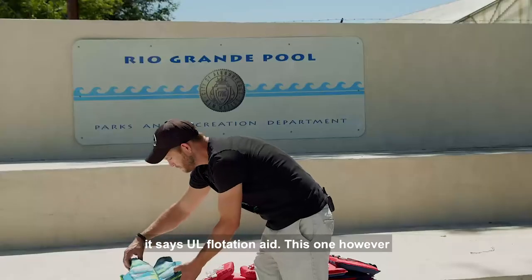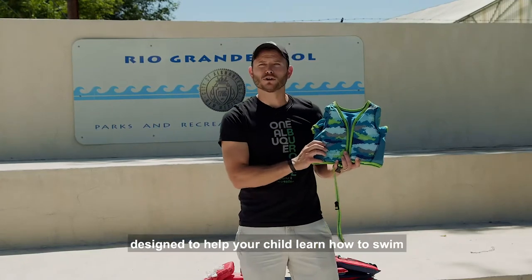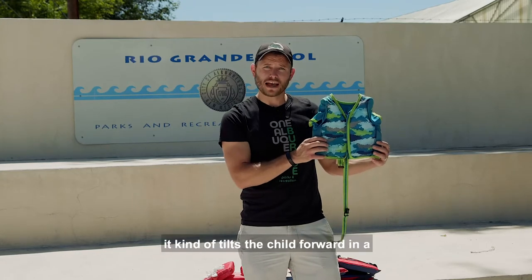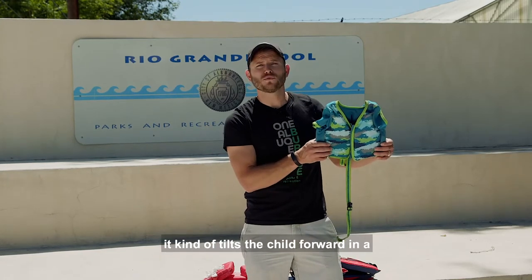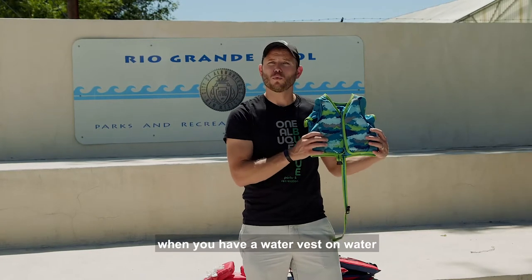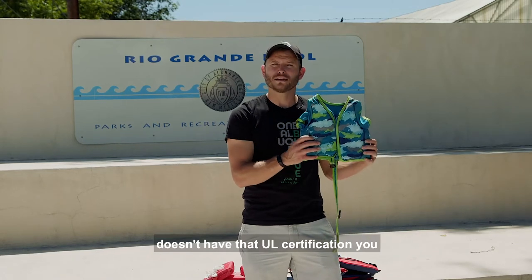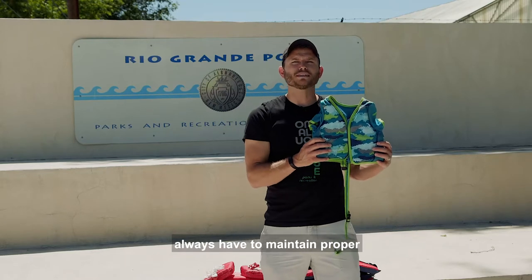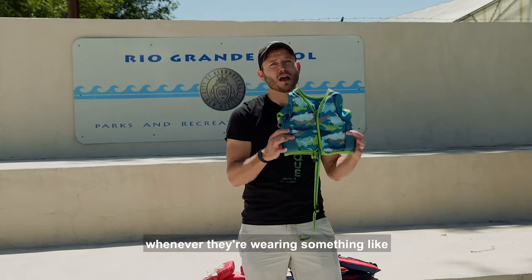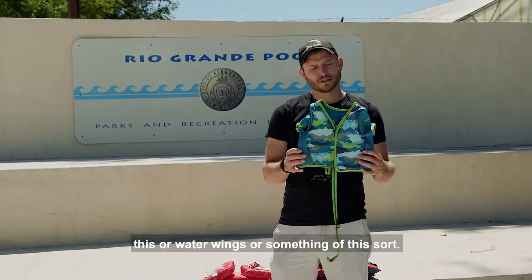This one, however, is a water vest, and it's designed to help your child learn how to swim. Once the vest is on, it tilts the child forward in a motion that helps promote swimming. When you have a water vest on, water wings on, or anything that doesn't have that UL certification, you always have to maintain proper supervision and be within arm's reach of your child at all times.